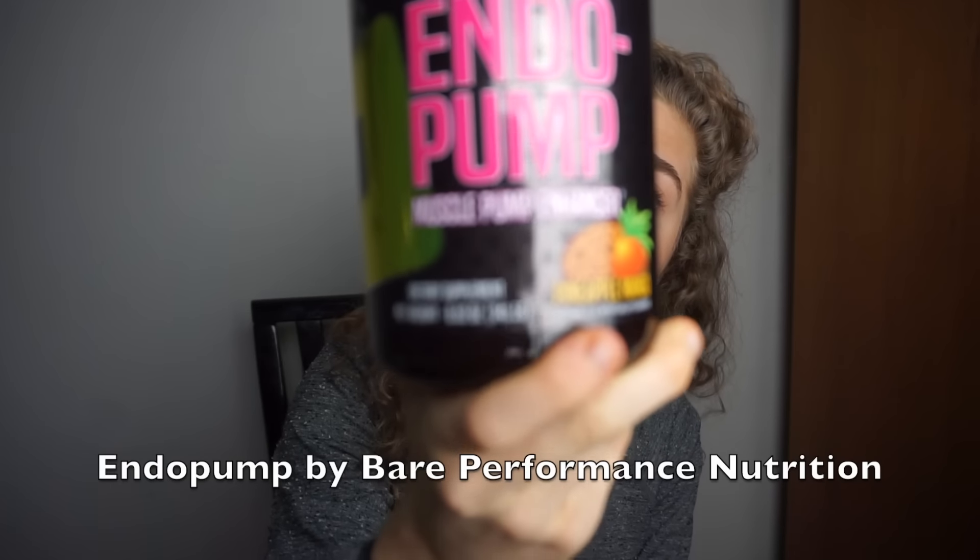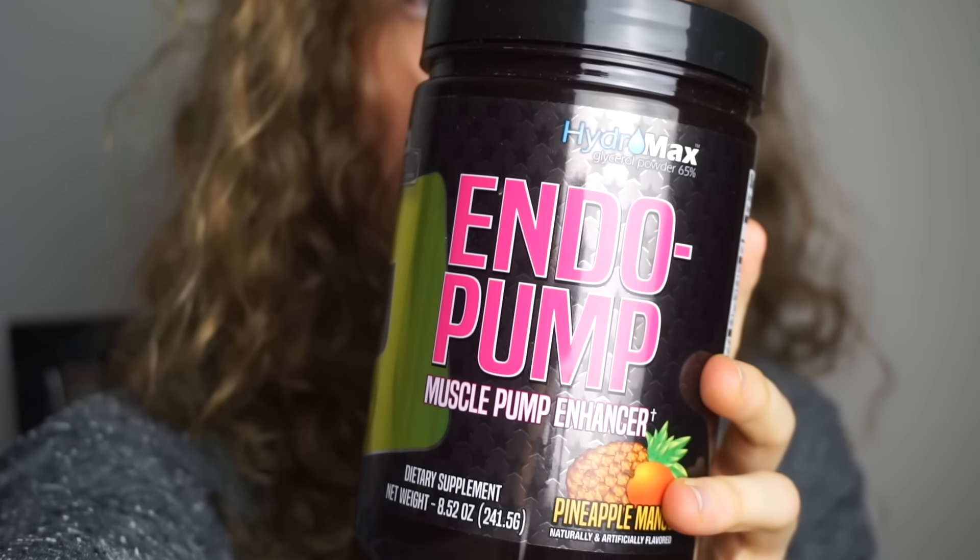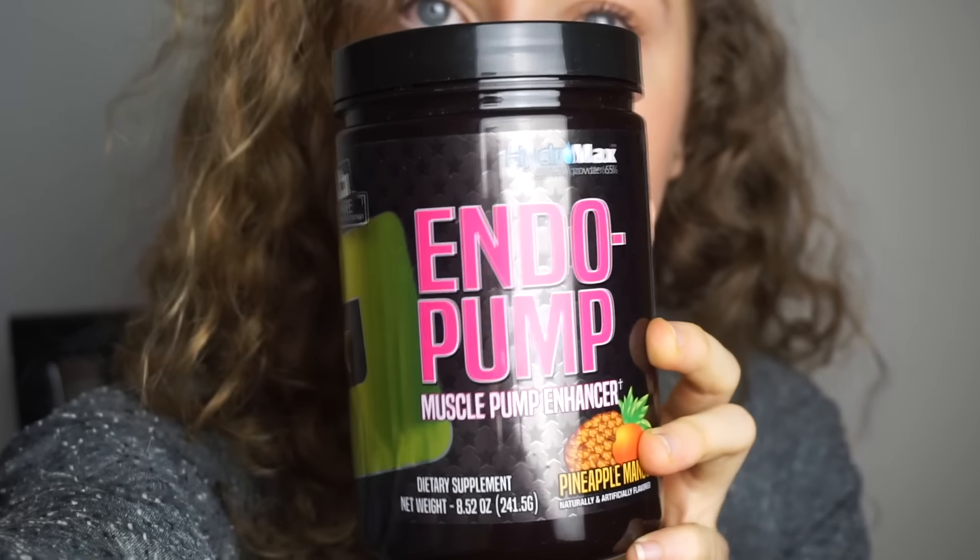Nutrition shout out to Nick Bear and Kristin — if you're watching this, hope to make it down to Texas very soon. Their Endo Pump — Endo Pump is similar to High Volume for those of you that are PE Science fanatics. The pump I got was literally amazing in a good way.